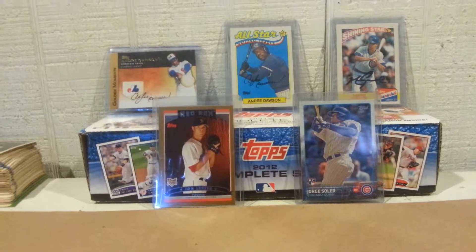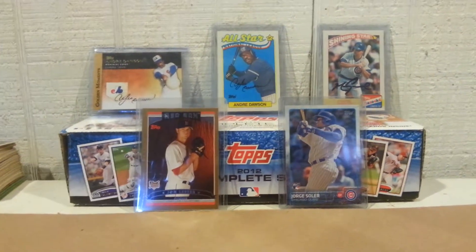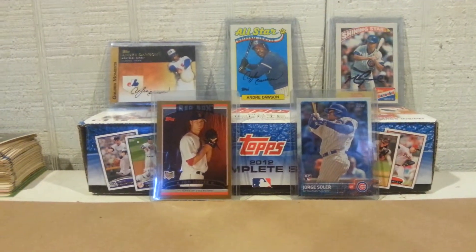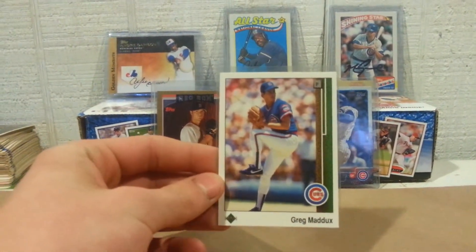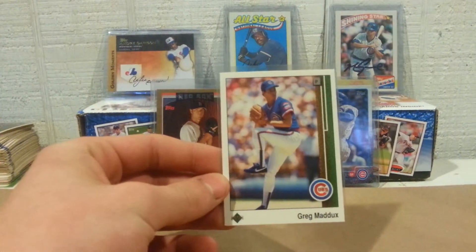Hope he does good with the Cubs. Cubs should have their first winning season this year in a long time, so looking forward to that. On to the mail day.